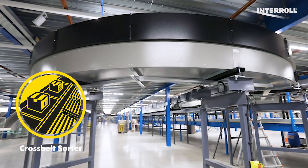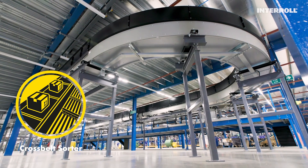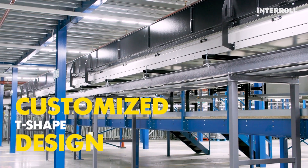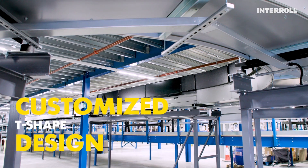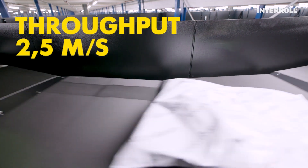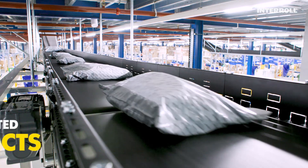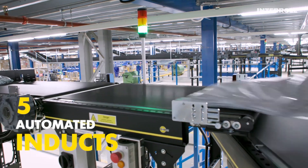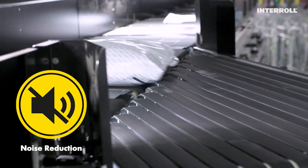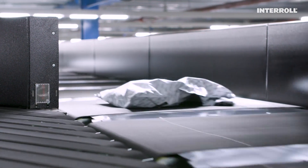In 2022, Asda installed the new heart of the system: the horizontal cross belt sorter. Installed in an unconventional T-shape, specifically designed to Asda's requirements, this cross belt sorter enables Asda to reliably deal with high throughputs, even during challenging peak seasons. Both the low noise level and the great flexibility of the sorter integrate this system without any issues into existing processes.